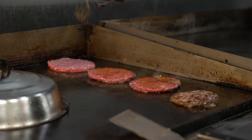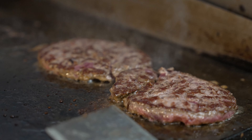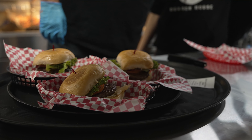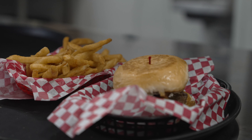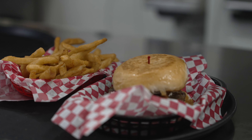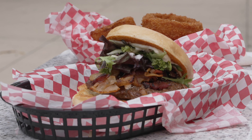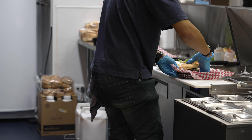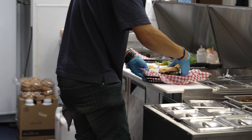All of our burgers are made with six-ounce fresh never-frozen Angus beef — it's all local to Texas. Some of our most popular are the California, which has guacamole that we make fresh every day in-house, and the El Diablo, which has jalapeño, onion, and poblano peppers cooked in a sriracha sauce and topped with pepper jack cheese. For kids, we have corn dog bites, grilled cheese, burgers, and chicken strips, which are very popular.